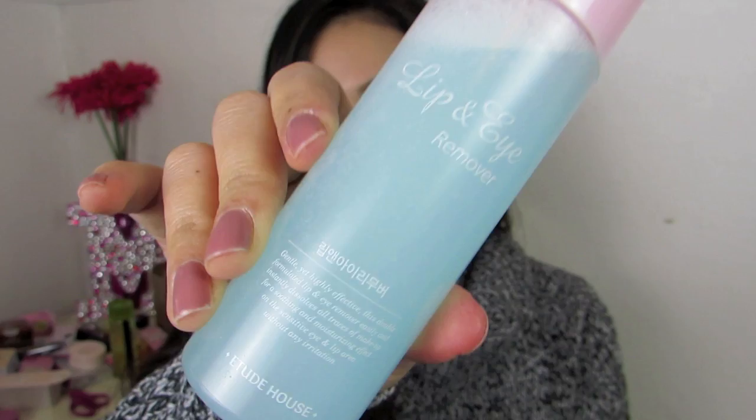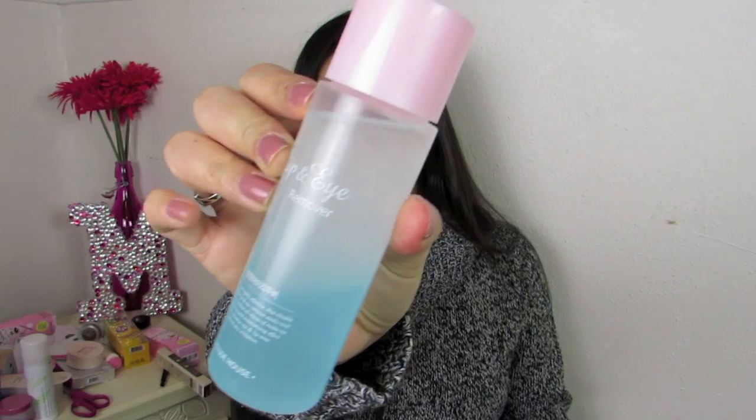I also got some eye and lip remover from Etude House. I like the separated oils from the solution because that seems most efficient for me, and this was a fairly affordable makeup remover. They did an awesome job packaging this — I'm really impressed by how well everything is packaged. They didn't skimp on the bubble wrap whatsoever.